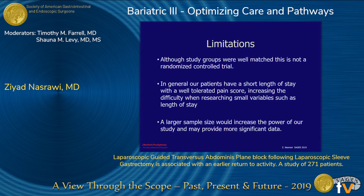We recognize the limitations of our study: although the study groups are well-matched, it is not a randomized controlled trial. In general, our patients have a shorter length of stay with a well-tolerated pain score, which increases the difficulty when examining small variables such as length of stay. A larger sample size would increase the power of our data and may provide more significant results.